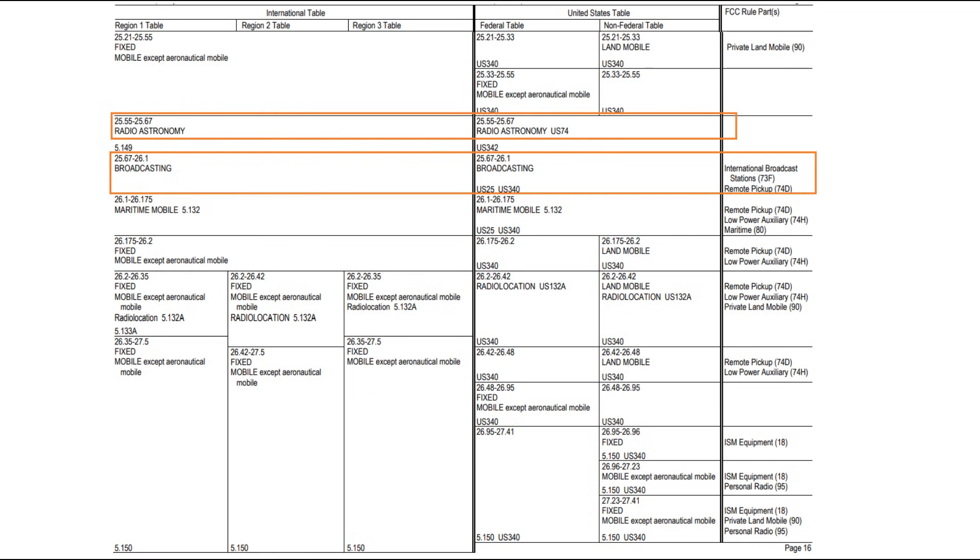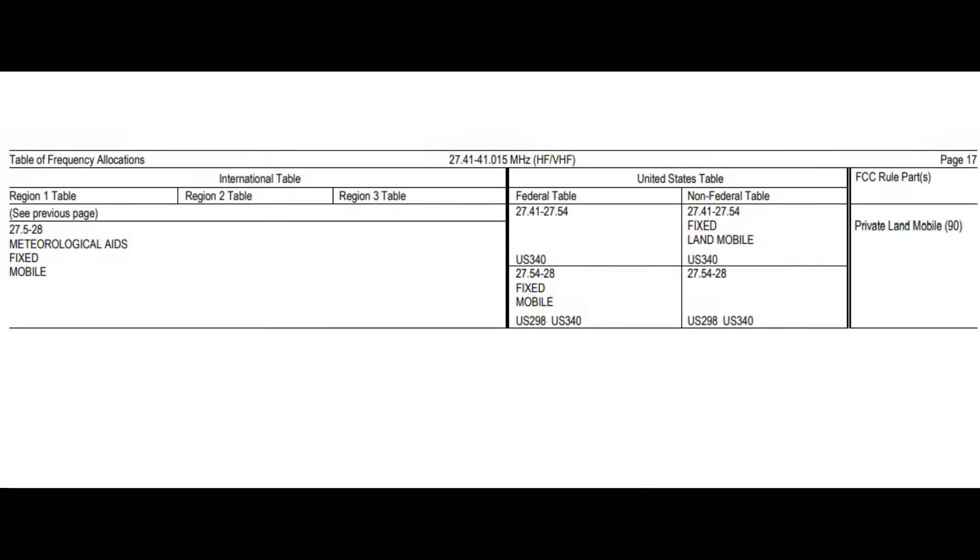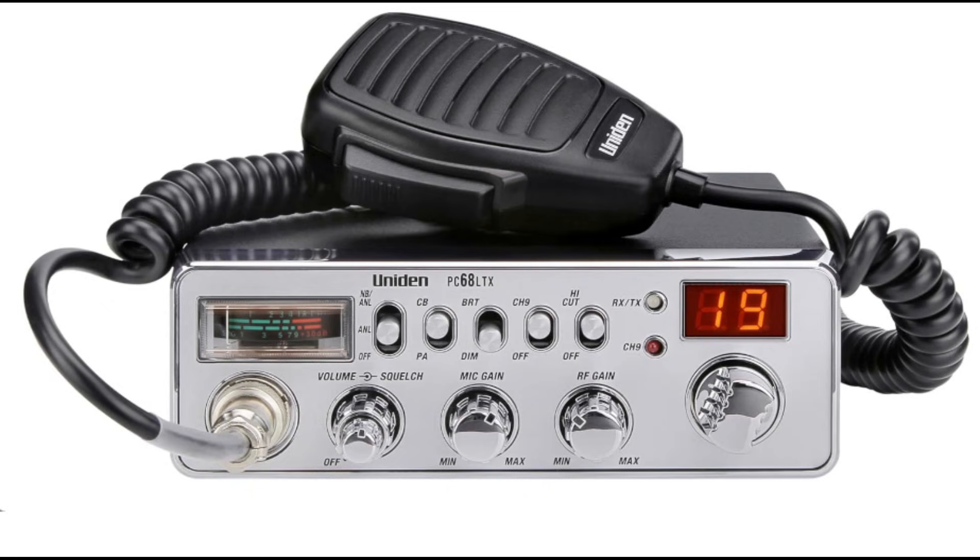Looking deeper at the FCC table, what surprised me right away was that 25.55 to 25.67 megahertz is allocated for radio astronomy. Also surprising was that the 11 meter band includes a broadcasting range — 25.67 to 26.1 megahertz — that I thought was no longer active. The table also includes remote pickup, low power auxiliary, private land mobile, ISM equipment, and free banding or personal radio as defined in FCC regulations Part 95.